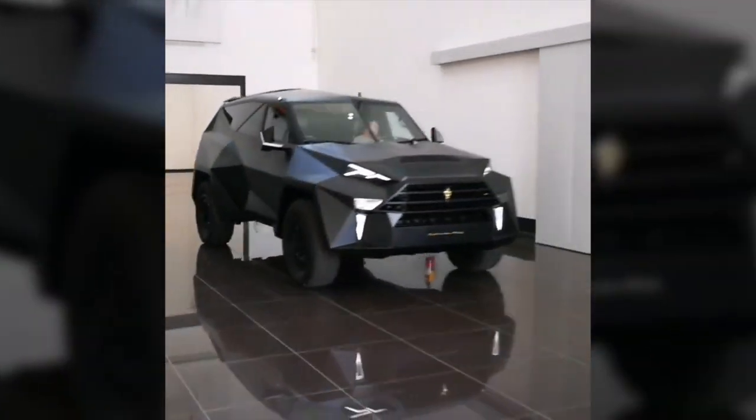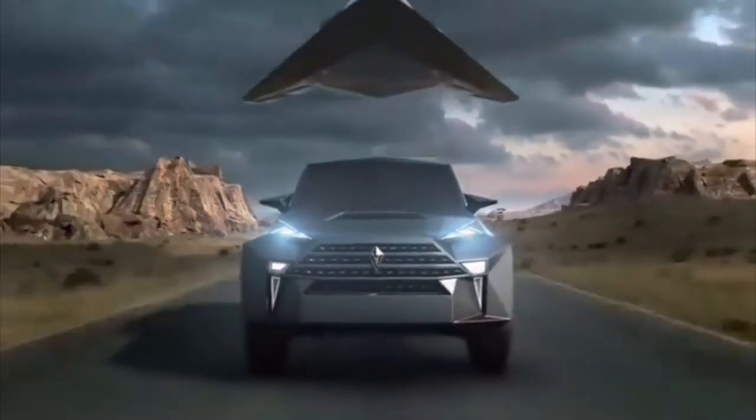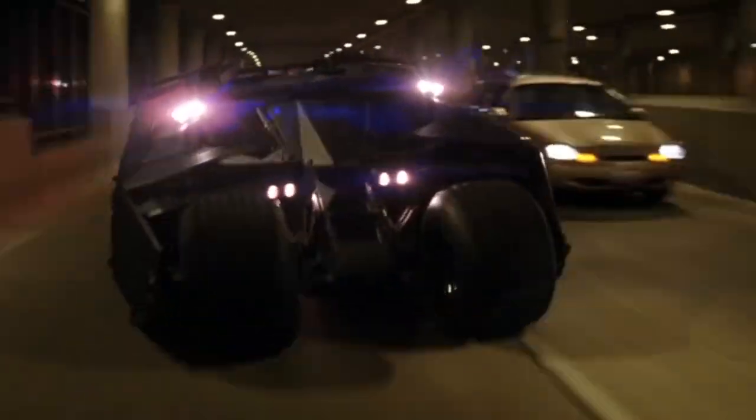The Chinese brand claims that the design is inspired by fighter planes. However, with its matte black paintwork and fierce design, it looks similar to the Batmobile from the Batman franchise.